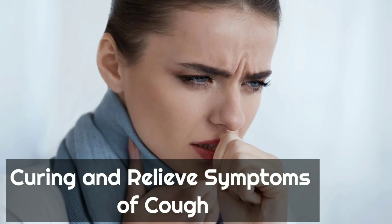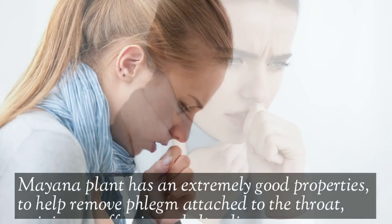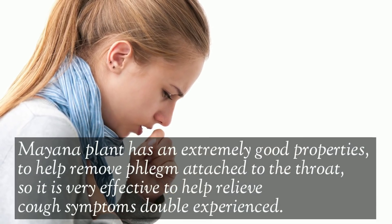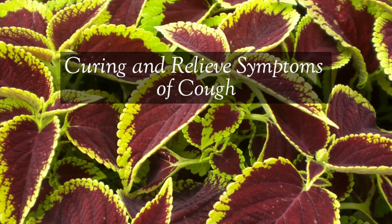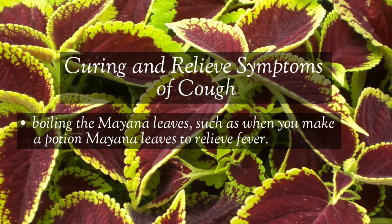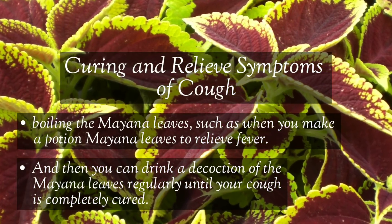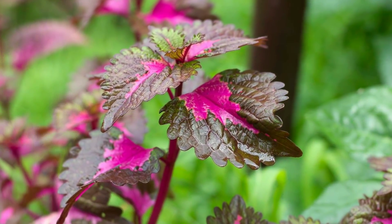Mayana plant can also help cure and relieve cough symptoms. It has excellent properties for removing phlegm attached to the throat, making it very effective against coughs. Simply boil the Mayana leaves the same way as for the fever remedy, then drink the decoction regularly until your cough is completely cured — no need to buy medicine or visit a doctor.